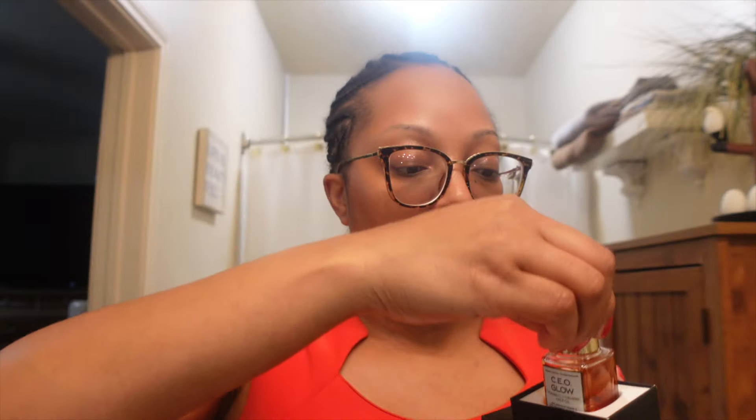Last but not least, the Sunday Riley CEO Glow vitamin C and turmeric face oil — the empty bottle is in here and I already have my replacement. I really like this oil. I do not like the price — I think it's around $40 to $45 for 0.5 fluid ounces. But it says it visibly brightens, hydrates, balances, and gives a glow. I don't like the price, but this is my third or fourth bottle, so I do keep buying it.